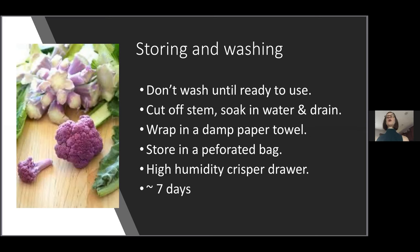When storing cauliflower from the farmer's market, wrap it in a damp paper towel and store it in a perforated bag — either a plastic bag with some holes cut in it or a mesh bag will work fine. Store it in your crisper drawer set to high humidity, about seven to ten days. I'll talk a little more about this when we start to go through making our recipe today.